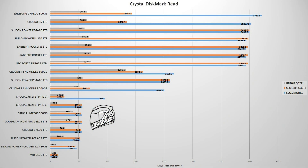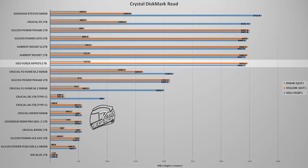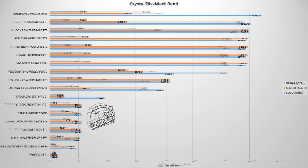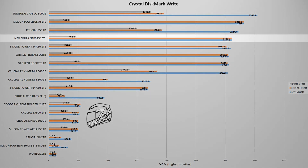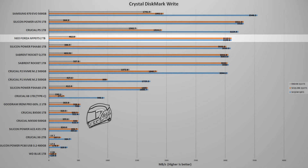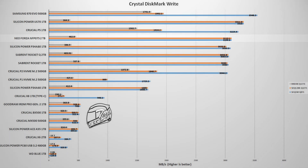The next test is CrystalDiskMark 8, the most popular benchmark for storage devices, especially SSDs — easy to use, free, and offering reliable results. In this test, the NeoForza NF-P075 2TB is placed between the Crucial P2 1TB and the Sabrent Rocket Q 1TB on the read side. For the write test, the NF-P075 moves to 4th place, overtaking the Crucial P2, Sabrent Rocket Q, and the Silicon Power P34A80 — quite impressive.